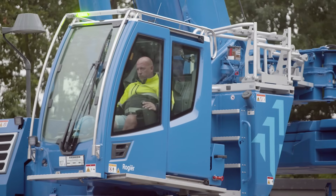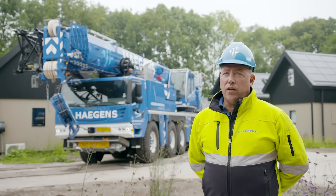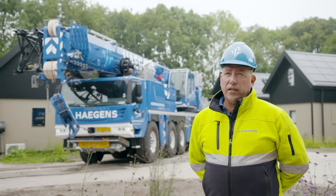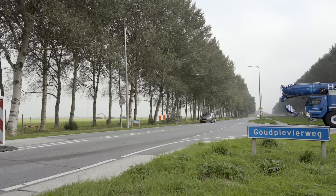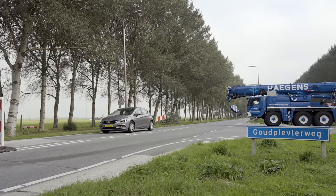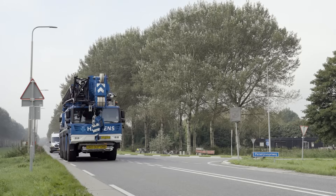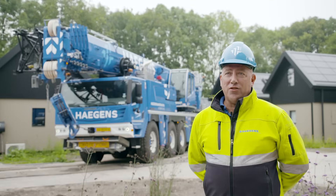The biggest difference is, of course, the more luxurious driver's cab. The equipment and controls are completely different from the previous models. It drives fantastically. The controls are very straightforward, the crane runs very smoothly, and the new transmission shifts perfectly. I genuinely enjoy driving it. It's an incredible vehicle.